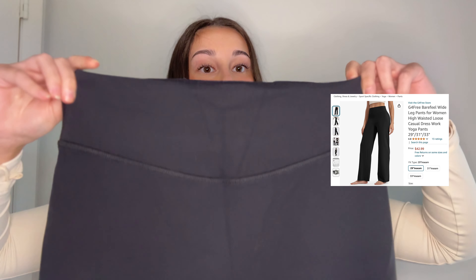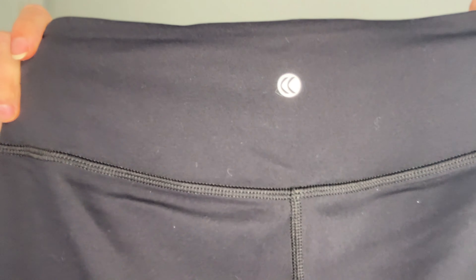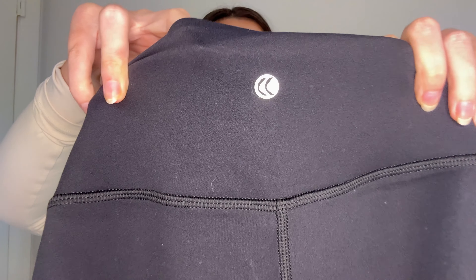For this next pair, listen up because there's a 20% off discount code — it's valid from October 6th through October 13th only. These are the BareFeel high-waisted pants in basic black. They have a high-waisted band from the front, the G4Free logo in the middle on the back, and the unique thing about these is a little hidden mesh pocket just above the logo on the back. If you wore these to the gym or wanted to be hands-free, you could put your phone or keys in that hidden pocket.